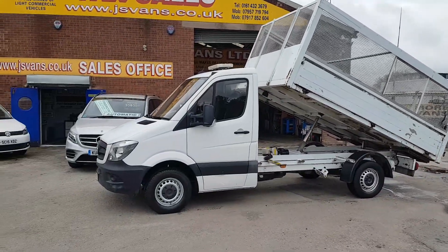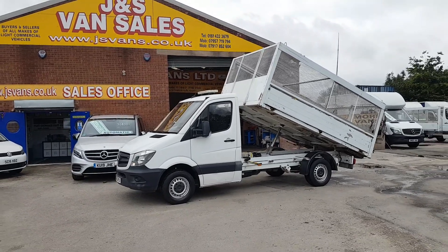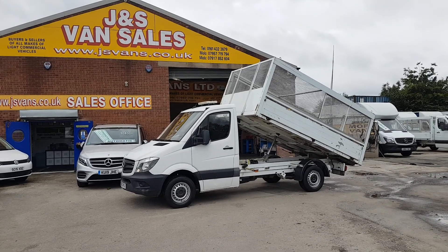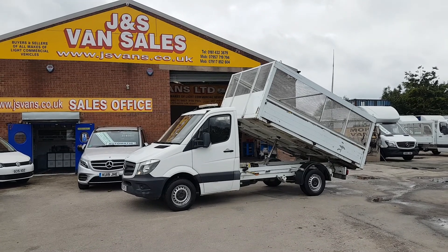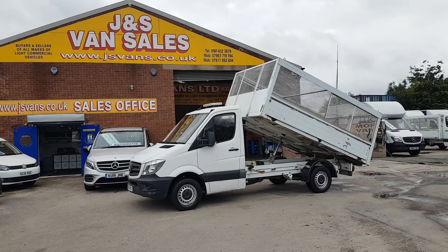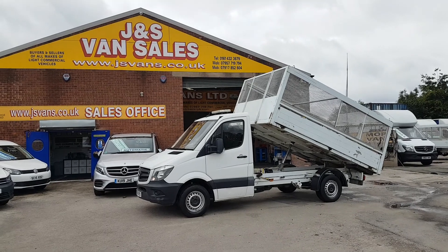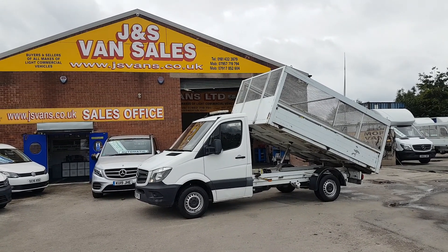We've got different makes and models of tipper trucks in stock. Same-day finance deals are available, and at the moment there's a special offer with our finance partner Motor Novo — the VAT is the deposit and then there are no payments for eight weeks. Go to our website jsvans.co.uk for all the information. Thanks for tuning in and watching our YouTube channel — hope to speak to you soon.